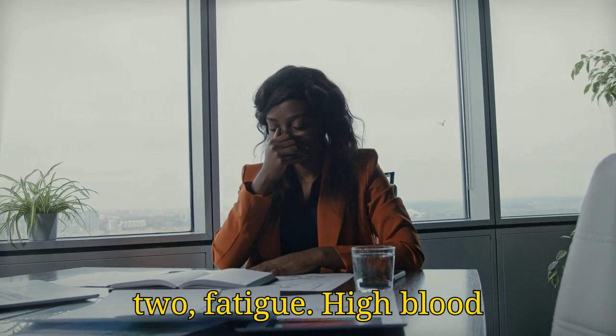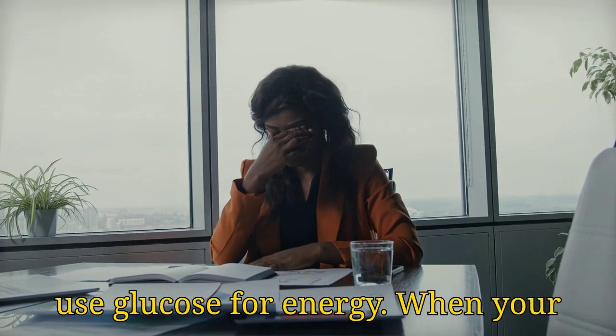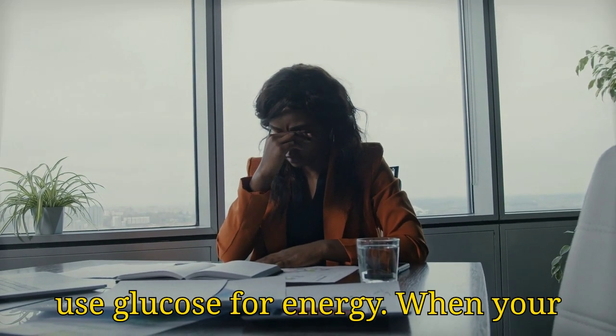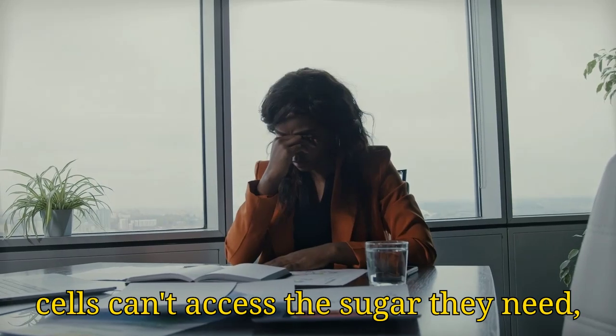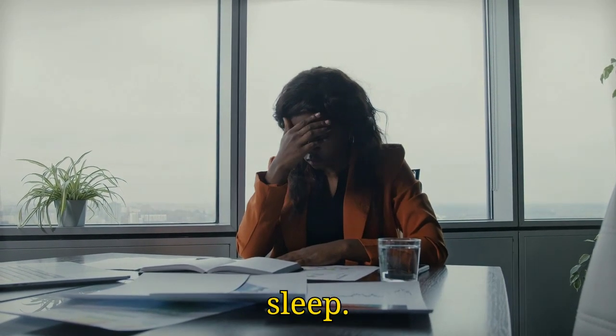Sign number 2: Fatigue. High blood sugar can affect your body's ability to use glucose for energy. When your cells can't access the sugar they need, you might start feeling unusually tired and weak, even if you're getting enough sleep.